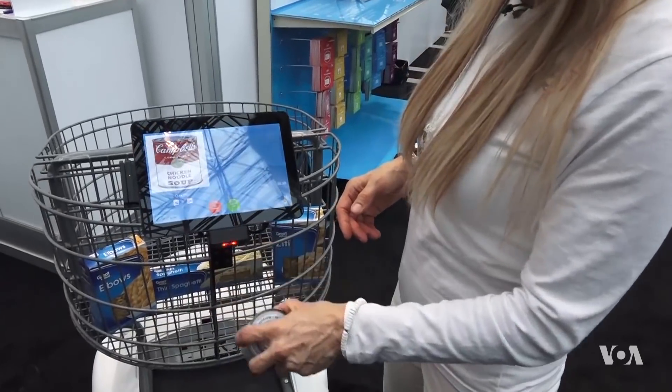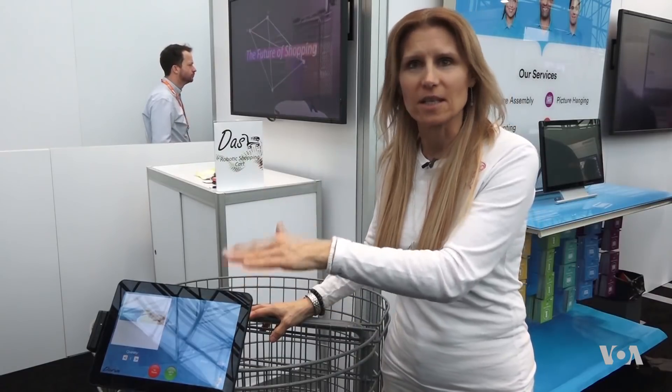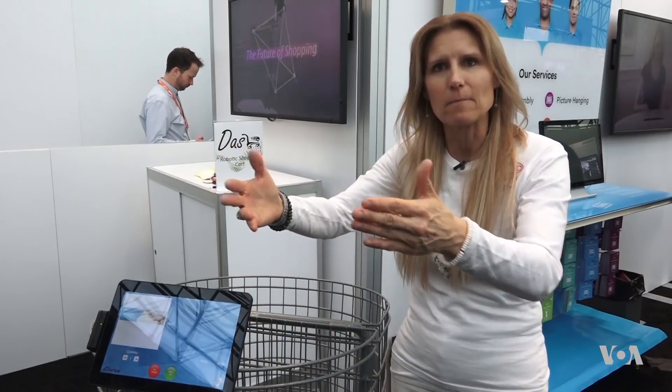For retailers, it's also a potential sales opportunity. Nowadays, users like to look at screens, sadly not what's around them. So if you've got this cart, they stare at the screen while it's moving in front of them. You've really got their attention to do targeted advertising.